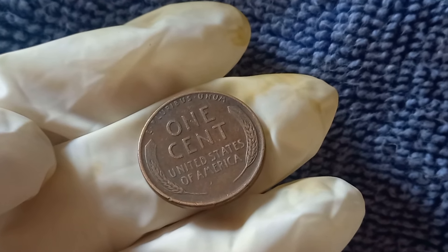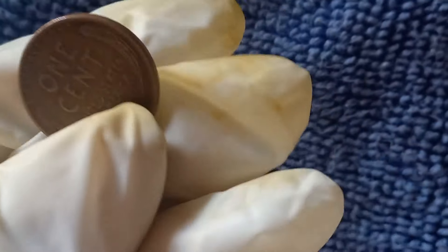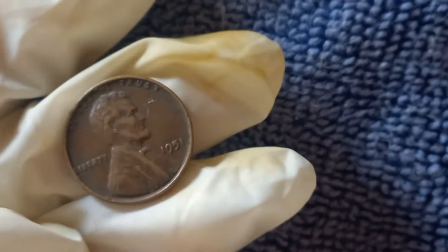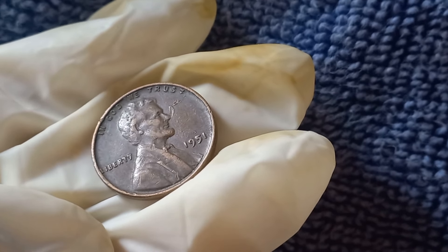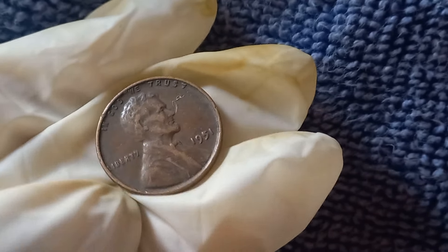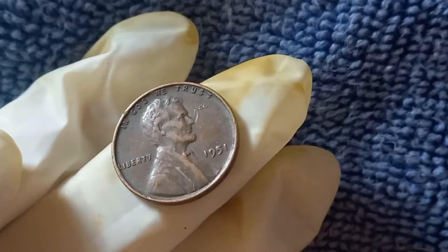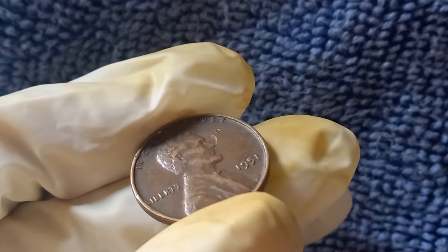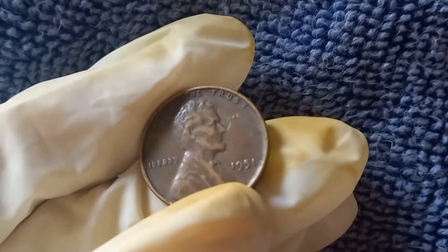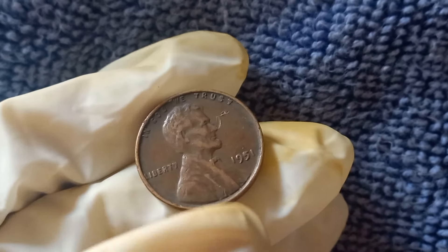The 1951 no-mint mark Lincoln penny might just be worth more than you think. If you've got one in your collection, check its condition and keep an eye out for any rare errors — you could be sitting on a small fortune. Let us know in the comments below if you've ever found a 1951 penny; we'd love to hear your stories.